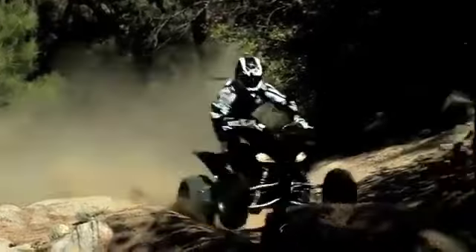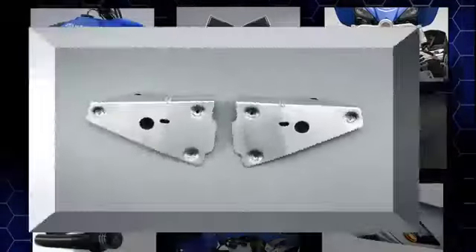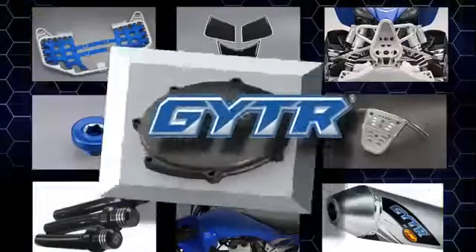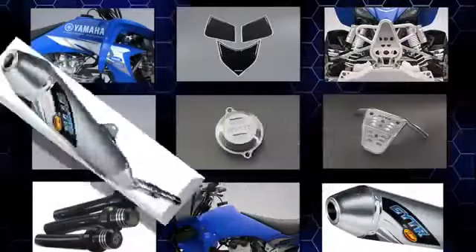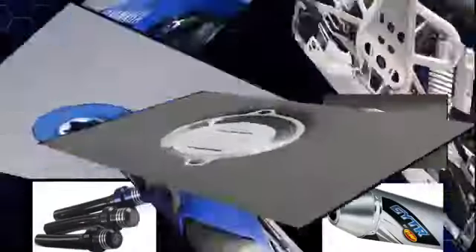And the ergonomics? As close as you can get to the perfect position for the most aggressive riding, and true comfort when you're just having fun. You can also add Yamaha's GYTR line of high-performance accessories, factory-built for even more performance, protection, and personalized riding comfort.